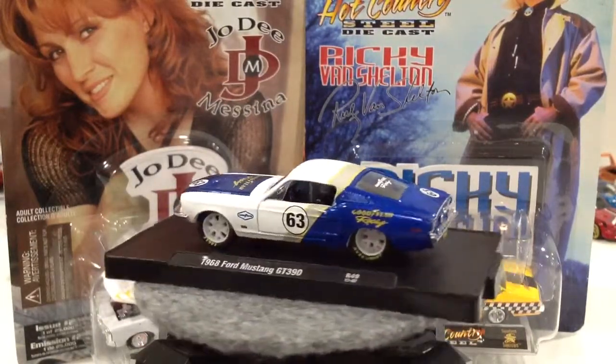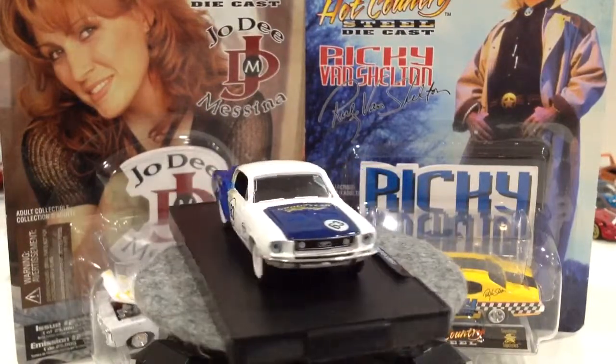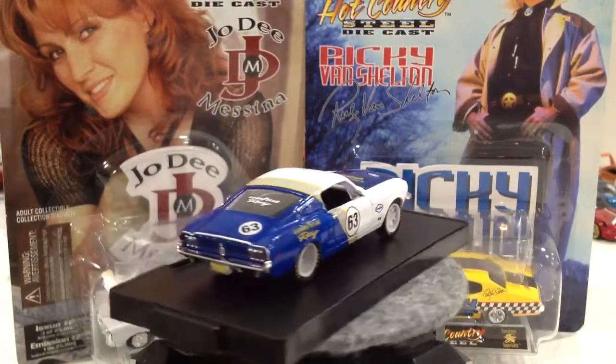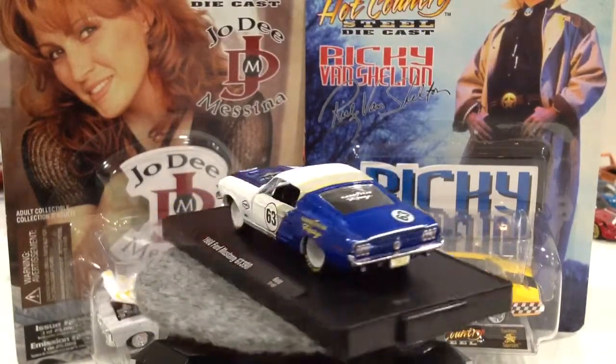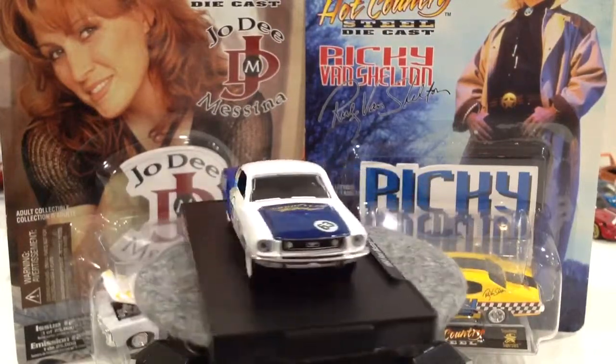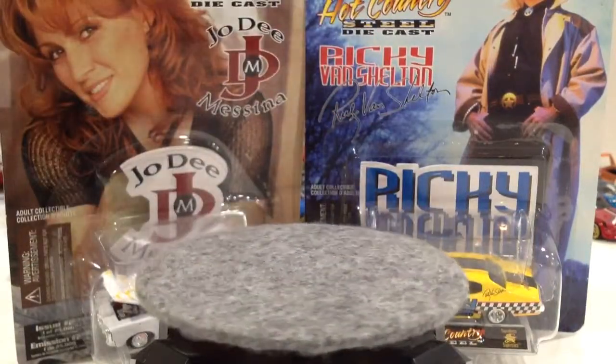You can see in the background we've got some Hot Country cars. I think I bought these in 1999 — I think they are 1999 limited editions, but I think there are 25,000 castings done on these ones. I would have gotten these at Toys R Us. We're gonna open those up as well and take a look at those.